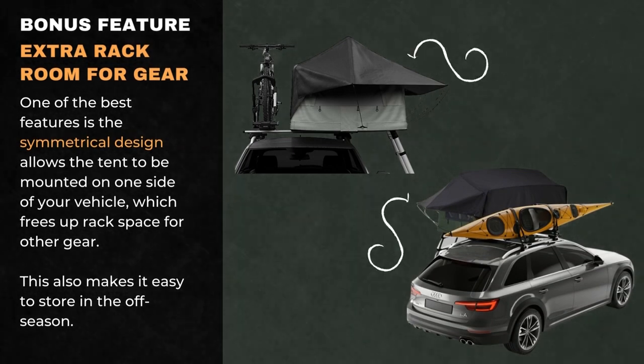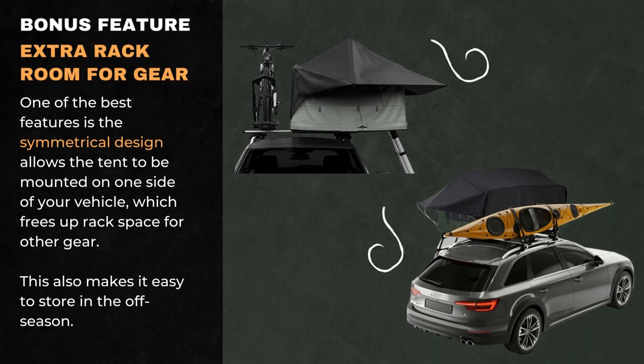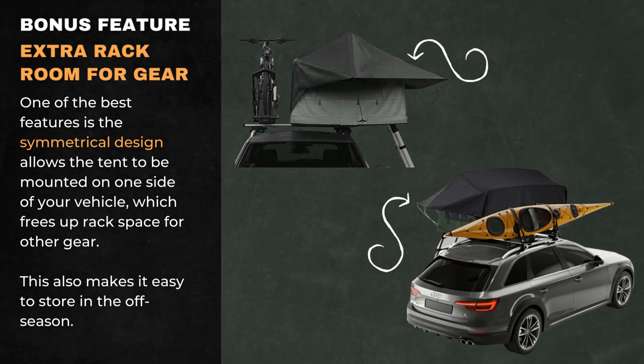One of the best features of the Tepui Foothill is the symmetrical design that allows the tent to be mounted on one side of your vehicle, which frees up rack space for other gear. This also makes it easy to store in the off-season.